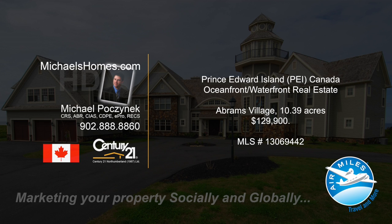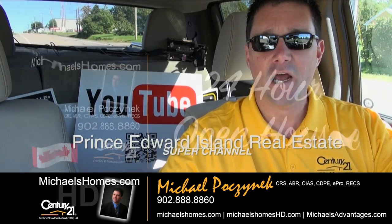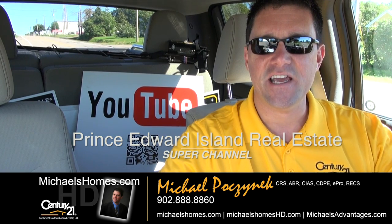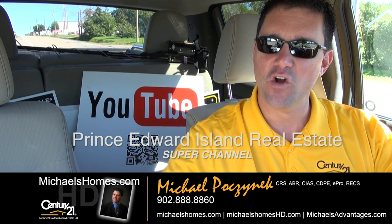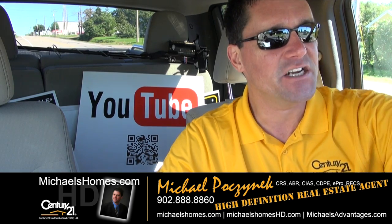Hello and welcome to Michael's Homes HD, Prince Edward Island's number one source for high-definition real estate video. Hello and welcome to PEI's Real Estate Super Channel. I'm your host, Michael Posnick, with Century 21 Northumberland, your high-definition real estate agent.